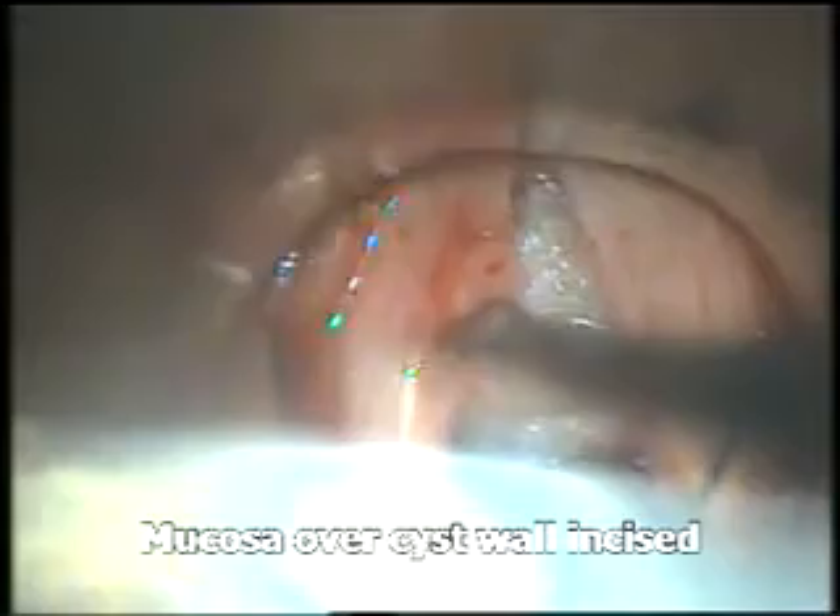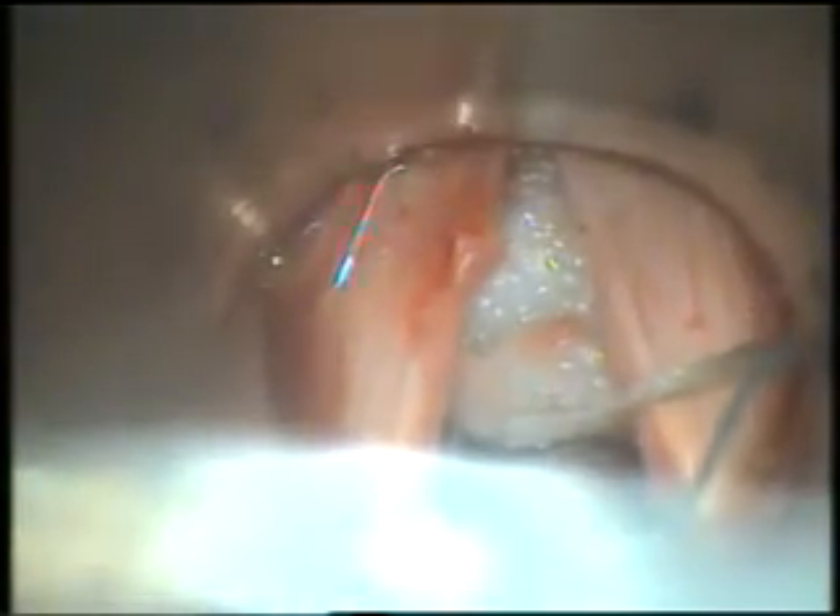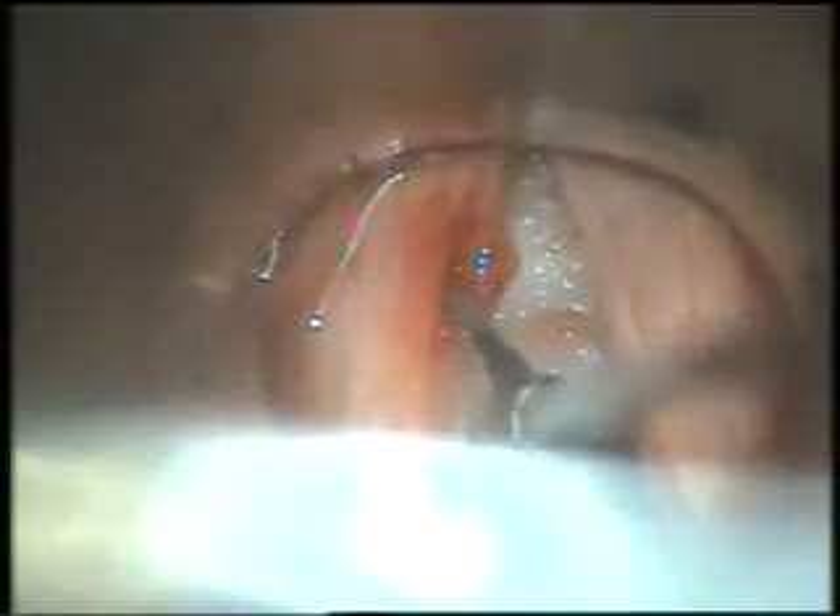The mucosa over the cyst wall was incised, taking care not to damage the underlying muscles. The cyst was then easily excised, preserving the mucosa and the mucosal edges of the vocal cord.